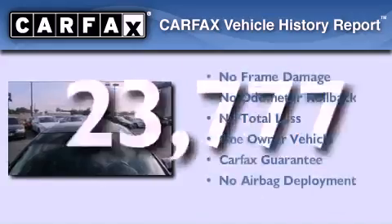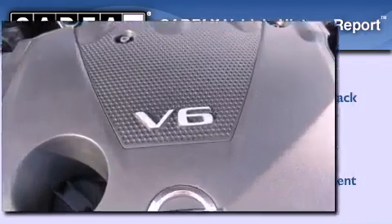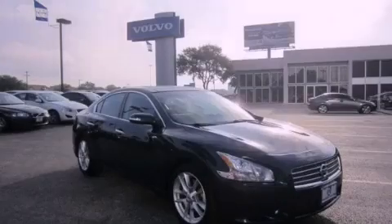This Nissan has had only one owner, and it qualifies for the Carfax buyback guarantee. Call or visit us right now and arrange your test drive today.